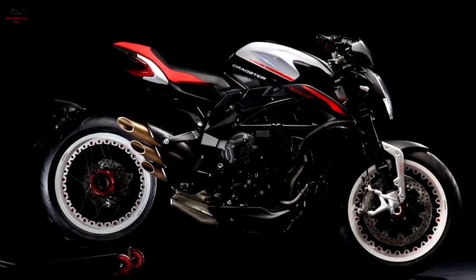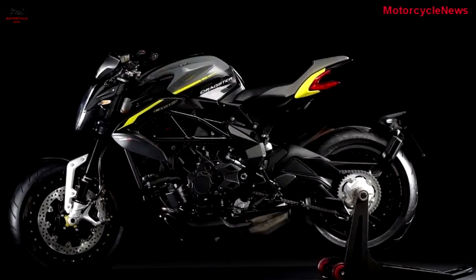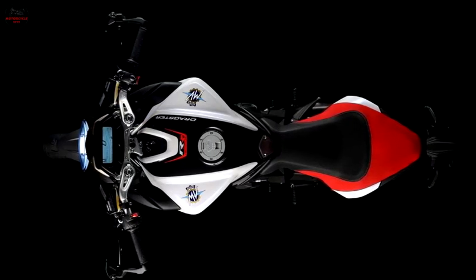Welcome to Motorcycle News Channel. Based on the original Dragster 800, the RR is a stunning piece of entry by the House of Varese for an audience who desire the best of both worlds: beauty and performance.